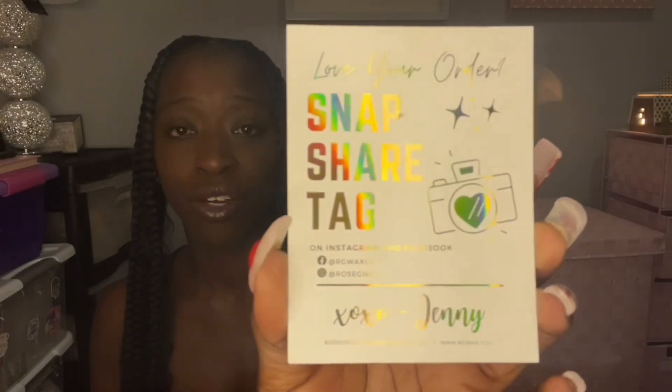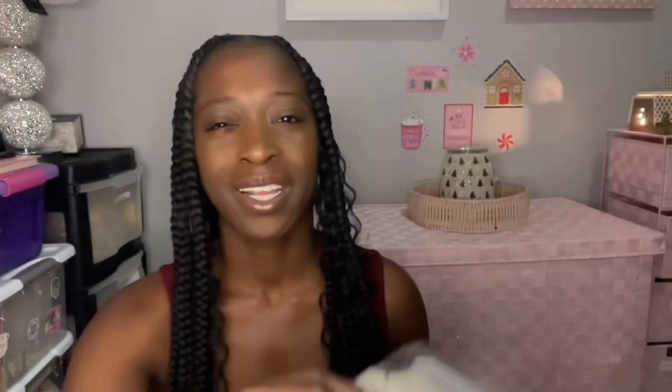So we have a snap, share and tag. Jenny Oates is the owner. Let's start with the sample — I got like six mini melt bags, eight or nine of the snowflakes, pretty decent size order considering I don't really need any more wax. But once a mermaid peppermint shaving cream and coconut cream — not a big coconut fan — let's see.